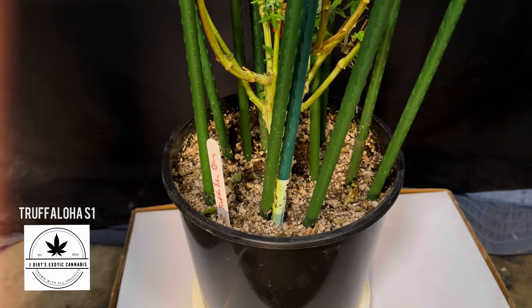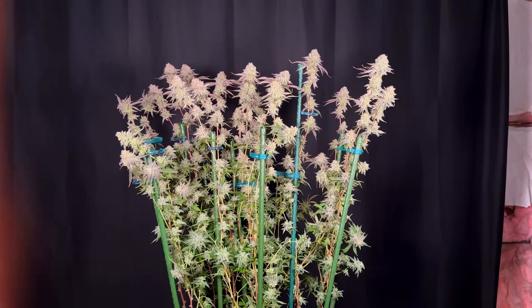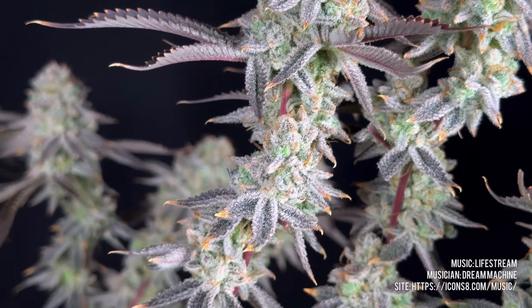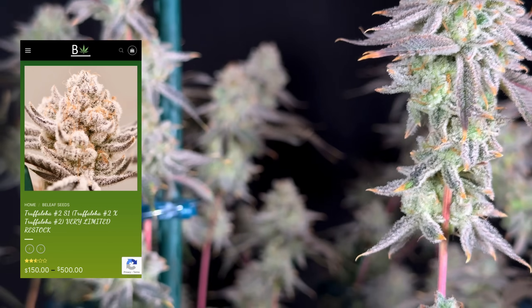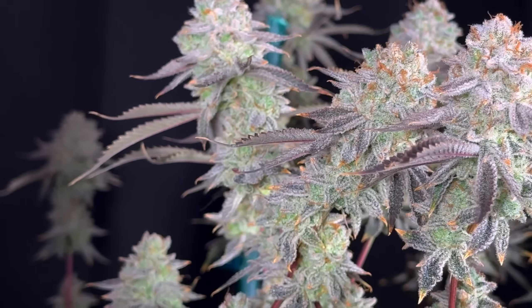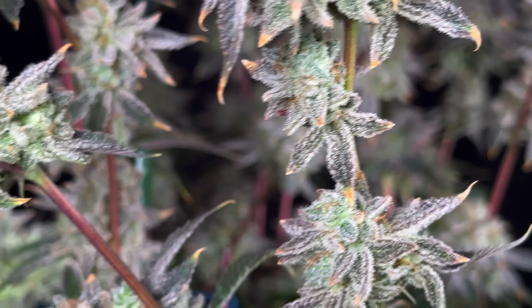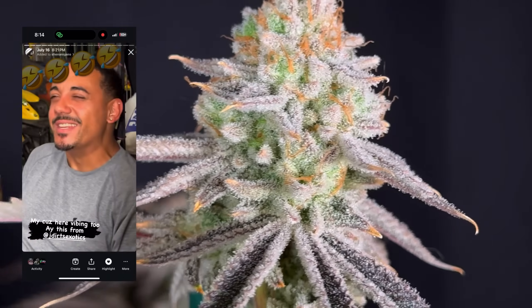As we move on to our next plant — the Truffaloja number 2 S1, JB's Cut. This is a first-time run for this channel, so we have nothing to compare it to. We do have the information on the lineage — the original Truffaloja number 2 S1 comes from Belize, and this is a keeper cut from J-Dirt Exotics that he gifted to me when I moved to Alaska. As far as the notes for this one, JD gets grapes with a background hint of coconut. While recording, my cousin also noted that to him it smelled like cereal — like Corn Flakes!